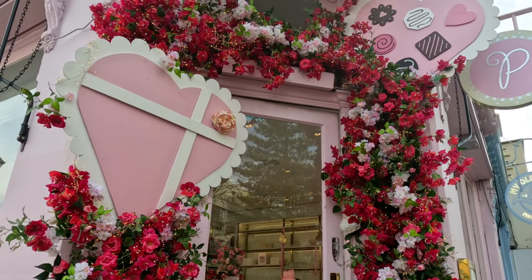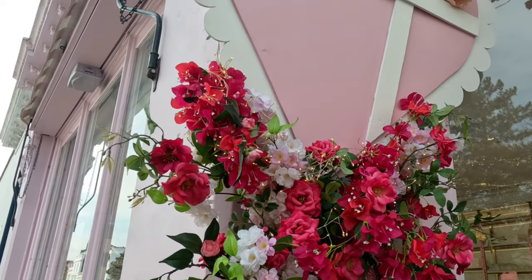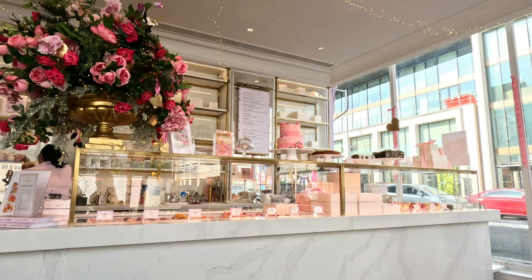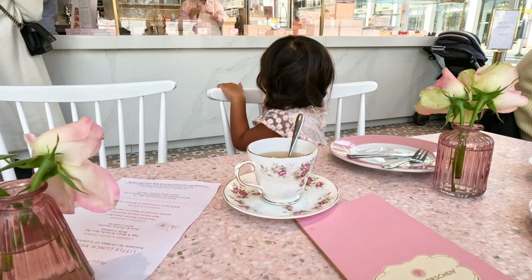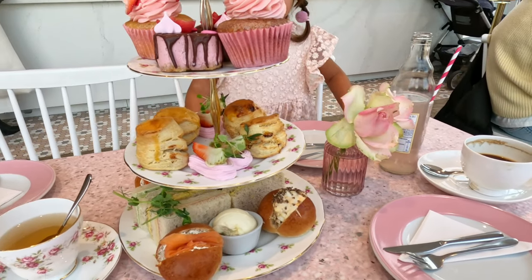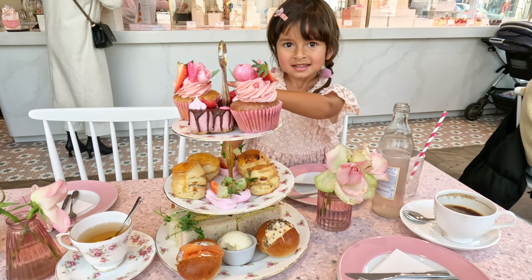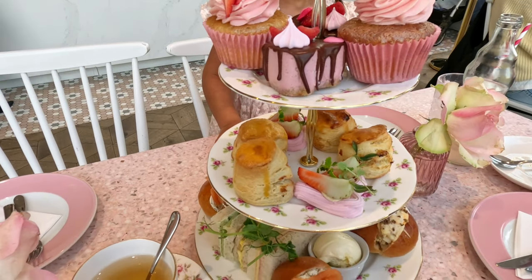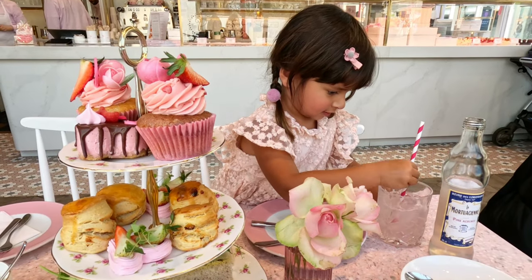Mum, Arabella, and I had the Mother's Day afternoon tea at Peggy Porschen in Chelsea. It's really pink and pretty — I usually go to the one in Belgravia but this one is more spacious with more tables inside. Both mum and I said the afternoon tea was better than we expected. Mum really enjoyed the scones and I liked pretty much everything. The only thing that really made it a Mother's Day afternoon tea was the strawberry and champagne mum cupcake — it had a little heart with 'mum' written on it.